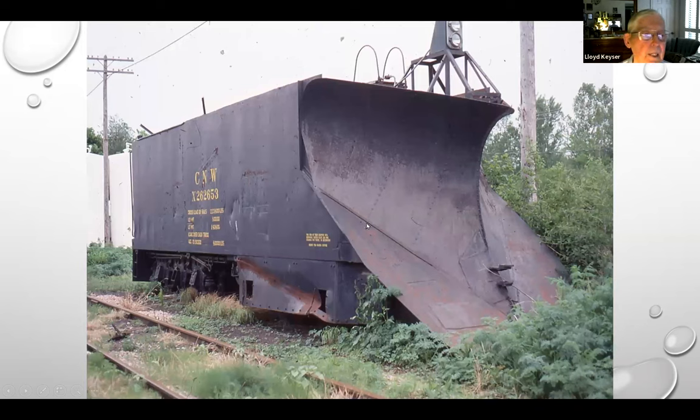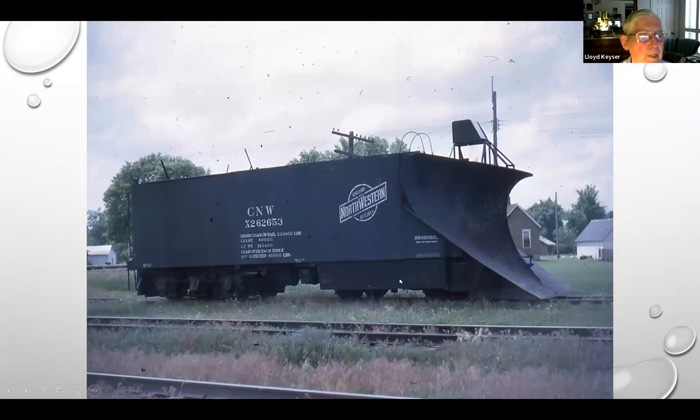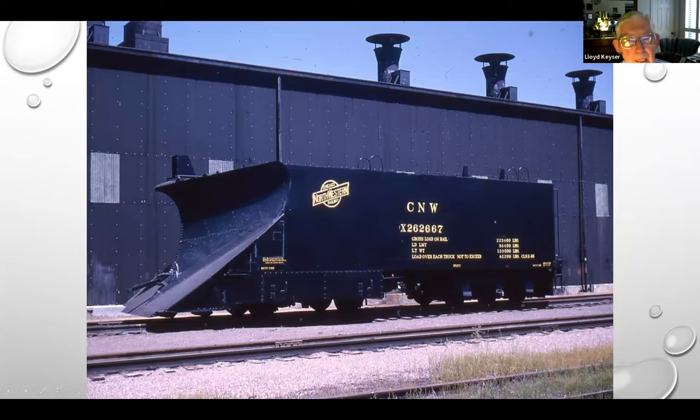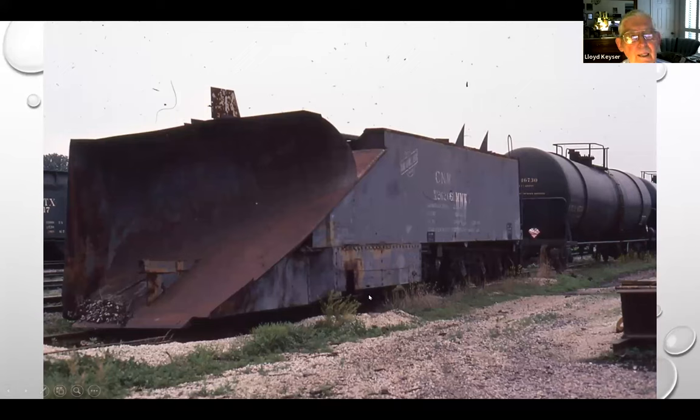Another thing the Northwestern did — they converted several of these big tanks into snowplows. This would make an interesting addition to your layout. The center wheel and at least the back truck have been removed, and it's full of gravel. They made several of these. There's a brand new one being painted — 1964. Here's one at Missouri Valley where snow was pushed all to one side. These were all replaced with ex-Rock Island loaf-of-bread tank cars, which were then replaced with UP's fancy snowplows.